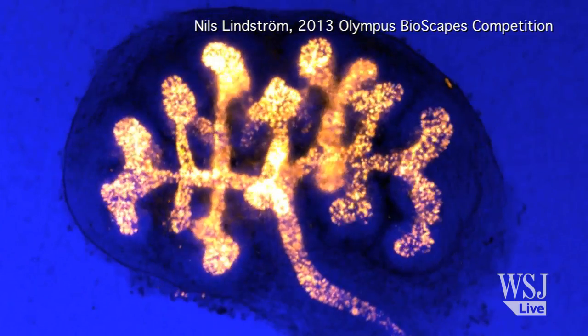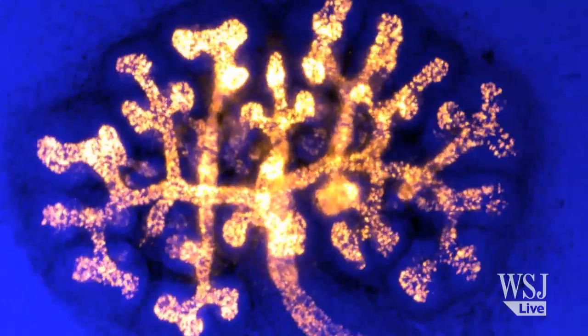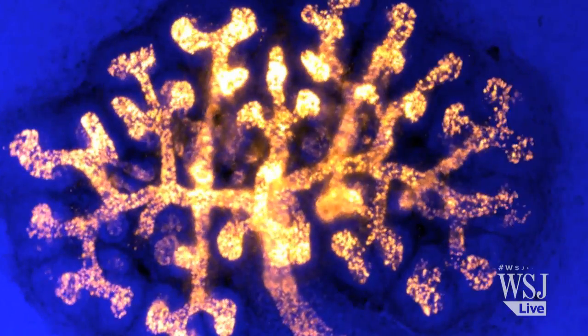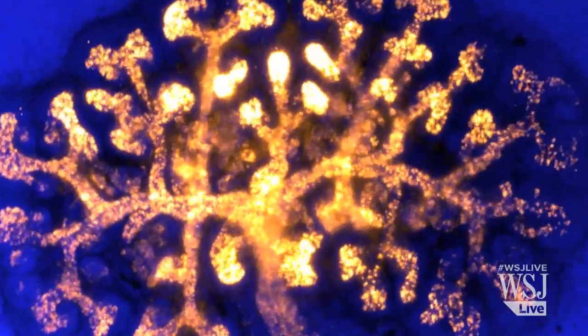Zooming into mice was somewhat of a theme in this competition, as can be seen here in a video taken by Nils Lindstrom of Scotland of the kidney of a mouse embryo developing over 67 hours, which won an honorable mention.